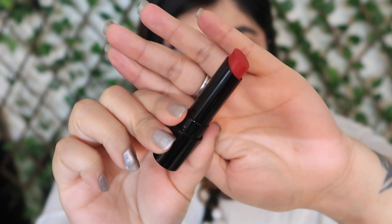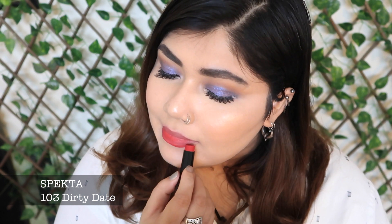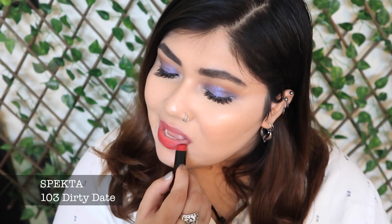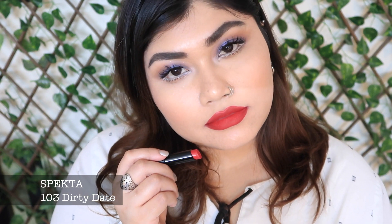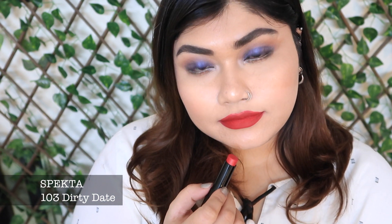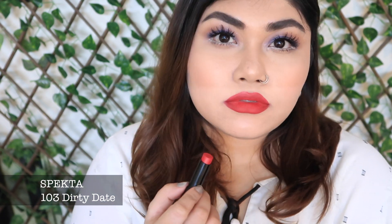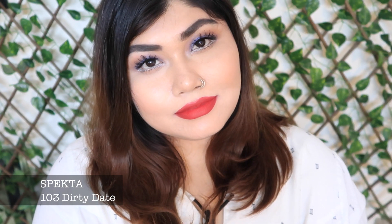There's no patchiness and the color looks smooth and even on the lips. It also makes the lip lines look very smooth, which I really like. The shade called Dirty Date is a very beautiful bright red lipstick and feels very comfortable on the lips. It's actually an exact dupe of the MAC Cosmetics Ruby Woo lipstick, except the Ruby Woo feels more drying, while this one costs less and feels comfortable on the lips.